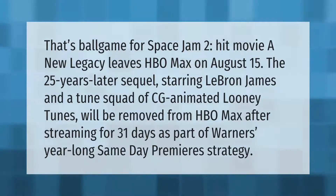Space Jam 2: A New Legacy leaves HBO Max on August 15th. The 25-years-later sequel starring LeBron James and a Tune Squad of CG-animated Looney Tunes will be removed from HBO Max after streaming for 31 days, as part of Warner's year-long same-day premieres strategy.